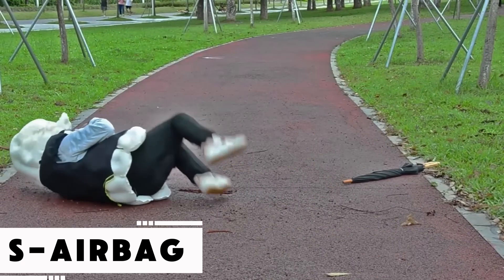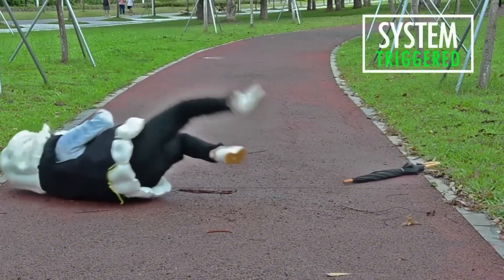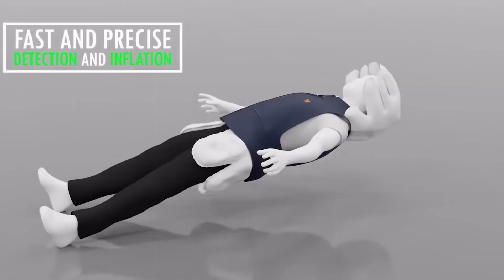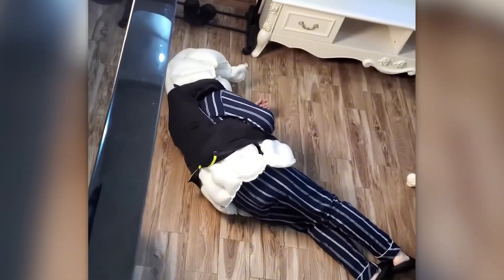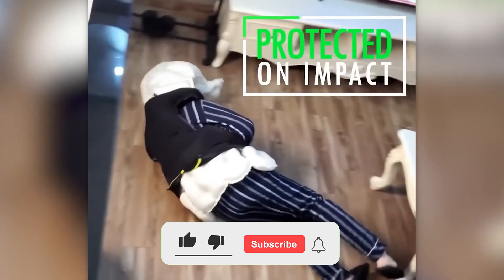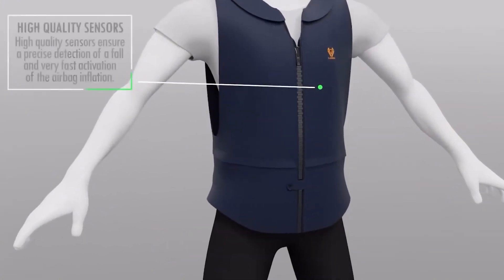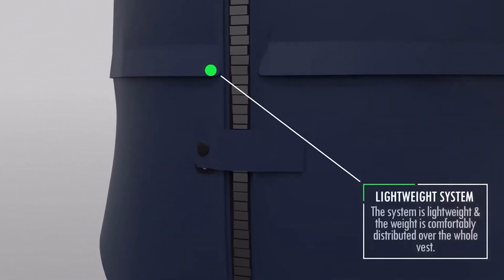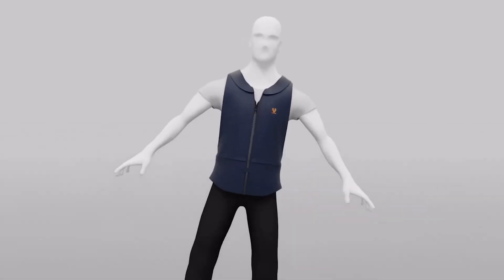Falls are one of the biggest dangers for seniors or those with mobility issues. The S-Airbag vest aims to change that. This smart wearable can detect a fall before it happens and instantly inflates airbags in critical areas like the neck, hips, and spine — all within one-tenth of a second. The system is rechargeable, runs for days on one charge, and can notify family members if deployed. After activation, just replace the gas cartridge and it's ready again. The vest is listed at $999 on the maker's website.